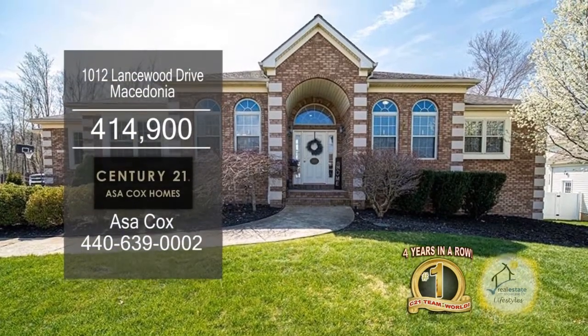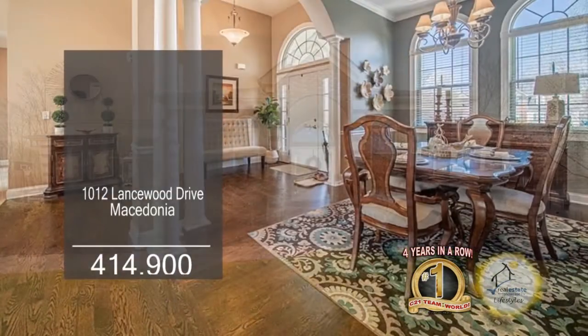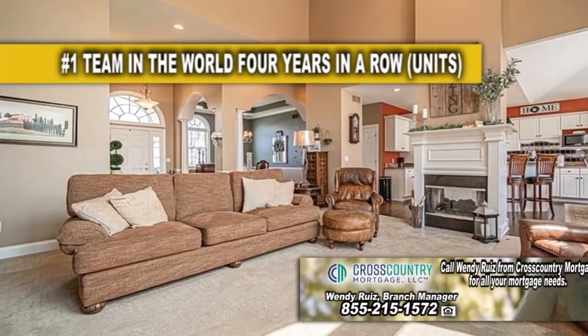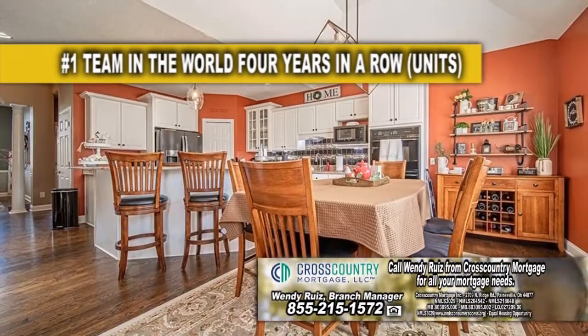This home in Macedonia offers four bedrooms and three baths. The inviting foyer leads into the dining room. The great room has a two-sided fireplace that leads into the eating area.